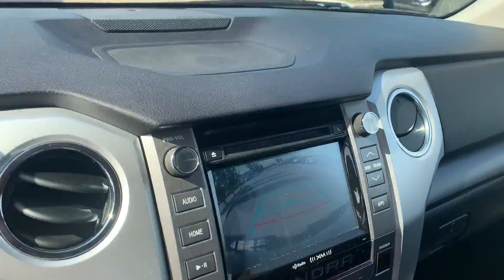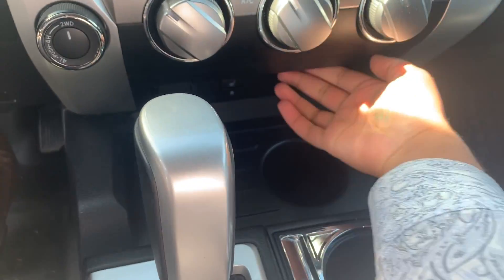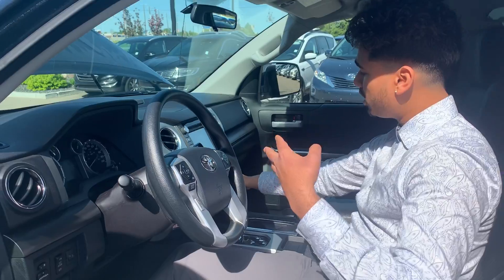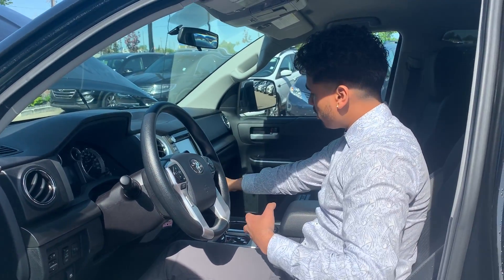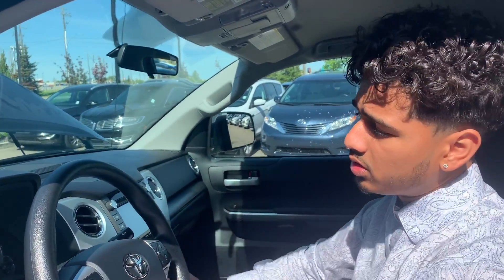You've got a nice backup camera. Right down here you do have your heated seats control. You do have a USB and aux cord right here. Climate control is very easy to use — it's all buttons right over here. Up here you do have Bluetooth, radio, satellite radio, and all that good stuff.